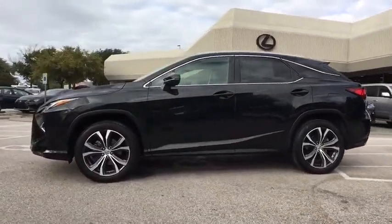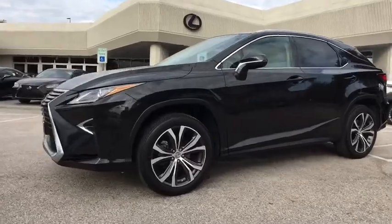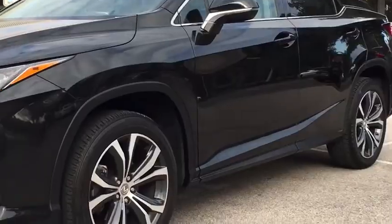This vehicle has less than 50,000 miles. Here are some of this vehicle's great options: power liftgate.